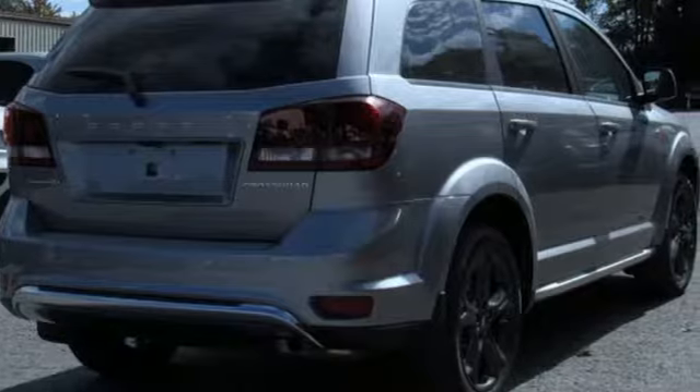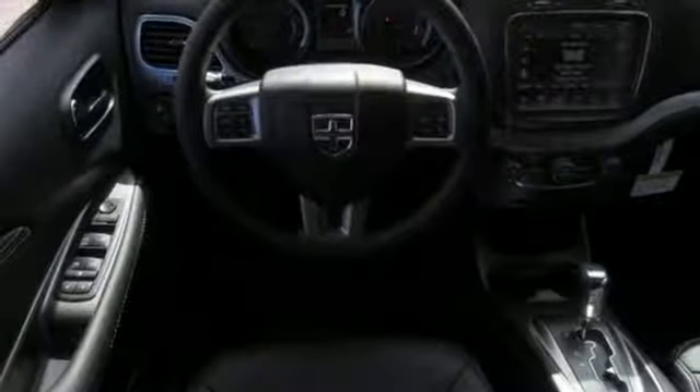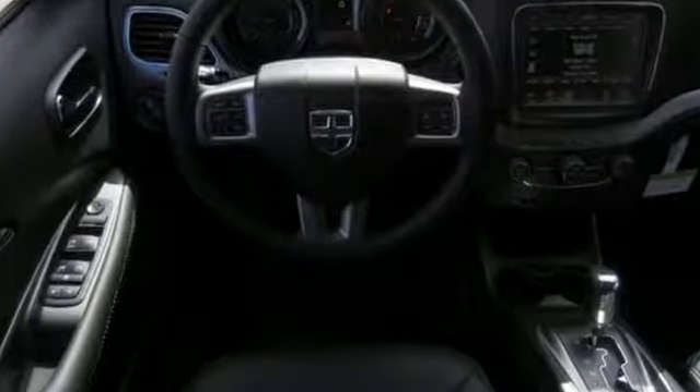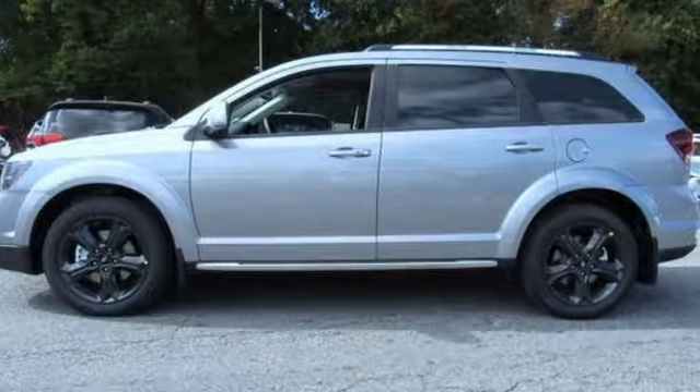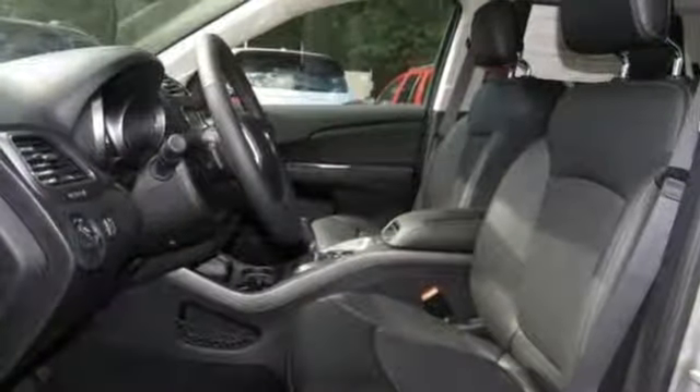It comes with the features you need, and better yet, quad inline 4-cylinder engine, dual zone climate control, streaming audio, auto dimming rear view mirror, and heated steering wheel.